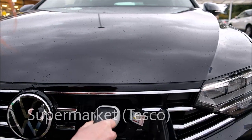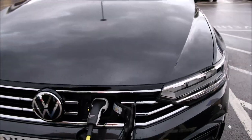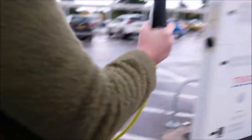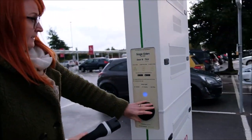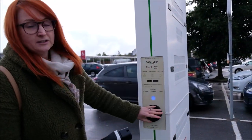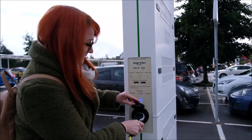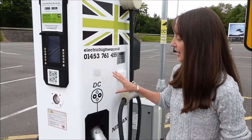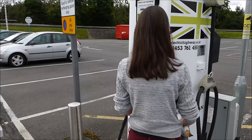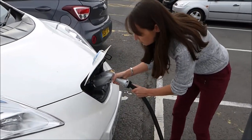That goes in that side — make sure that's securely in and there's a light there, which I presume means we're all okay and we're in. And then we get the cable on the other side into here, which is the Sage Eden pod point — they have different references, it says. This is Ecotricity Highways charging station.